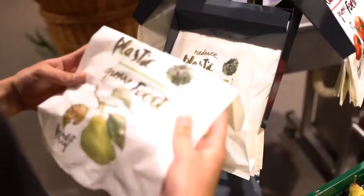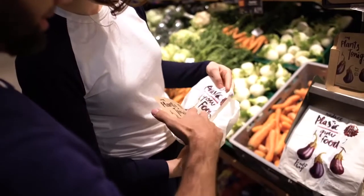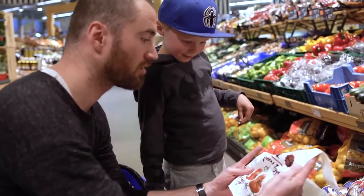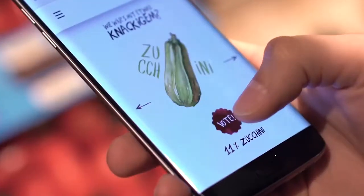During their shopping routine, we made customers aware that a bag can have a greater purpose. They voted for their favorite Feed It Bag in the next edition.